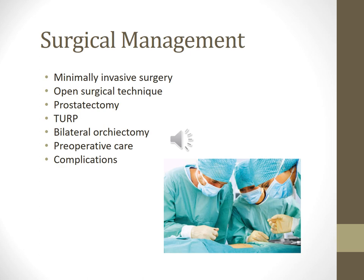Bilateral orchiectomy — removal of both testicles — is a palliative treatment, not a curative one. Post-operative care includes teaching about the type of surgery, drains and tubes and incisions, turning, coughing, and deep breathing, use of the incentive spirometer, IV therapy, and potential complications such as urinary incontinence and erectile dysfunction.